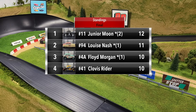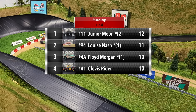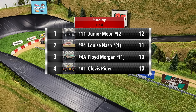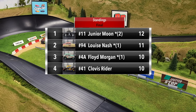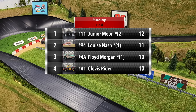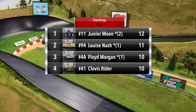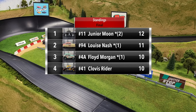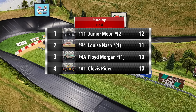That concludes Group Four and Round One here in the Legends Piston Cup. Junior Moon wins the group finishing with 12 points. Louise Nash finishing in second with 11 points. Floyd Morgan and Clovis Ryder both tie with 10 points — just one point out of a transfer spot. Floyd Morgan and Clovis Ryder have officially been eliminated. Junior Moon and Louise Nash will be advancing on to round two.